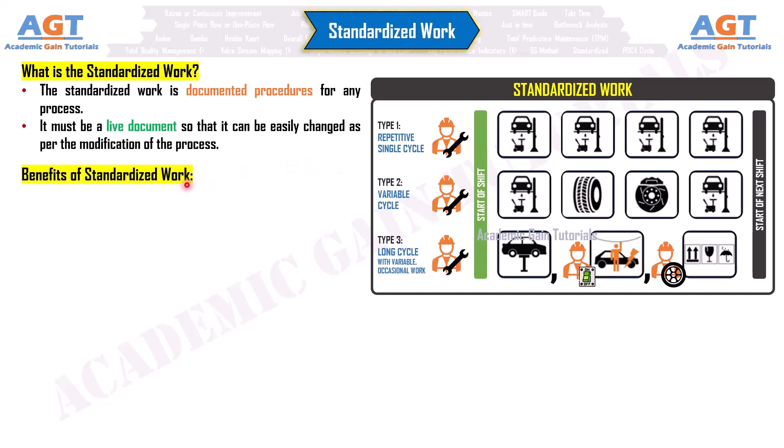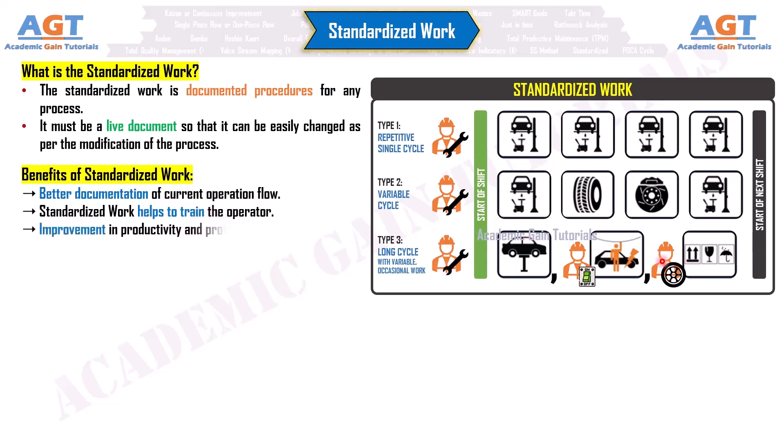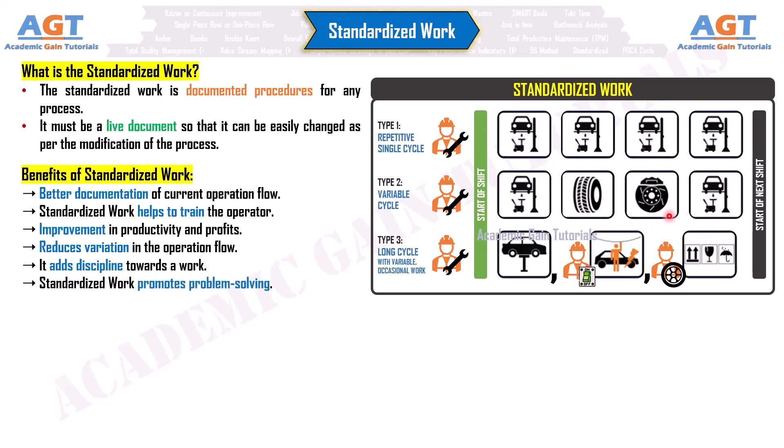Benefits of standardized work: better documentation of current operation flow; standardized work helps to train the operator; improvement in productivity and profits; reduces variation in the operation flow; it adds discipline towards work; standardized work promotes problem-solving; and standardized work increases teamwork across the organization.